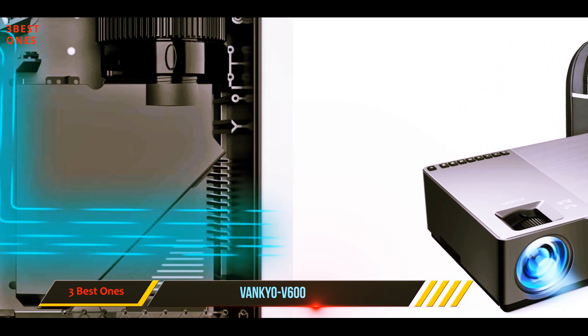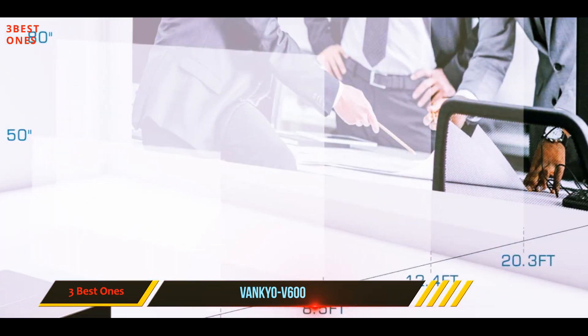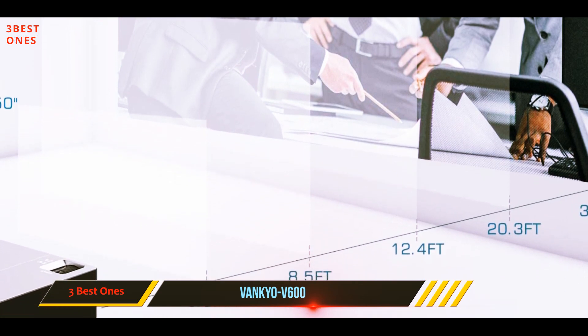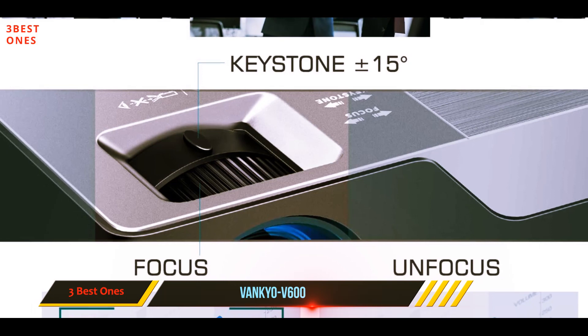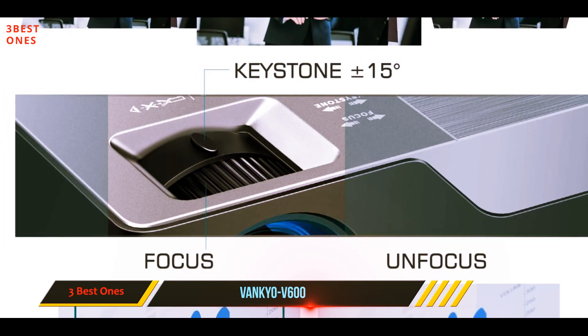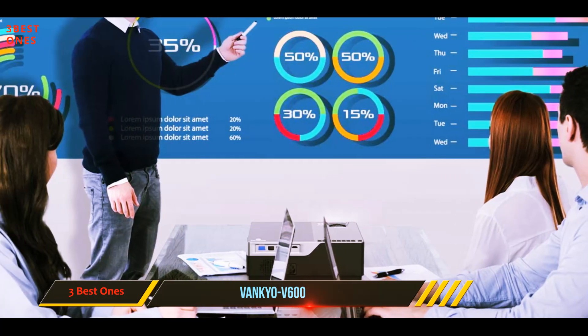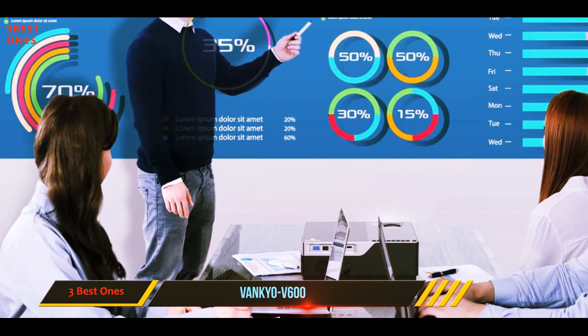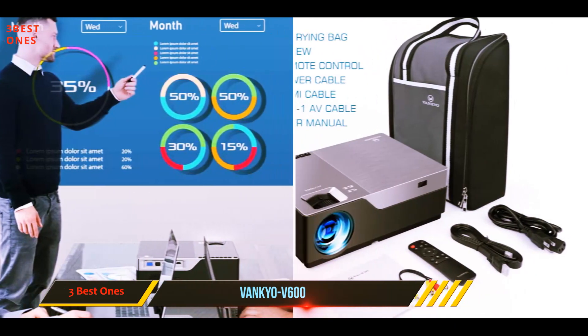Even with large screen sizes — with a 50-inch minimum and 300-inch maximum — this portable projector has a built-in keystone correction wheel so you can quickly and easily adjust the screen to suit your space. It is compatible with both iOS and Android devices and has connections for HDMI, VGA, USB, AV, audio, and SD cards.